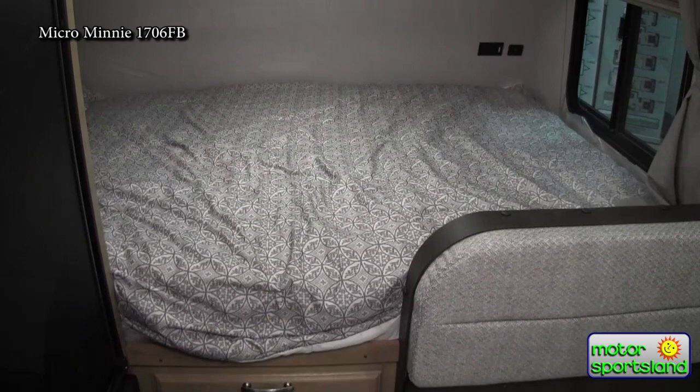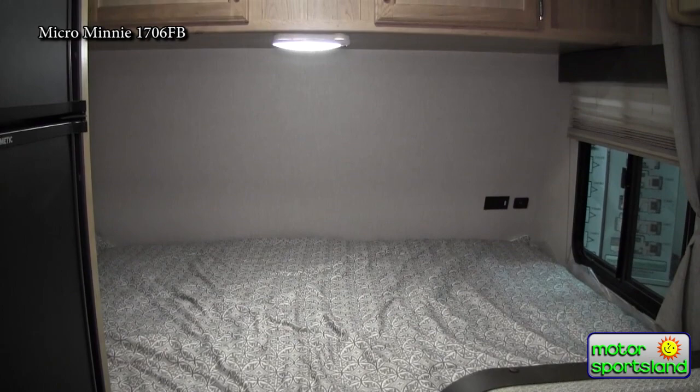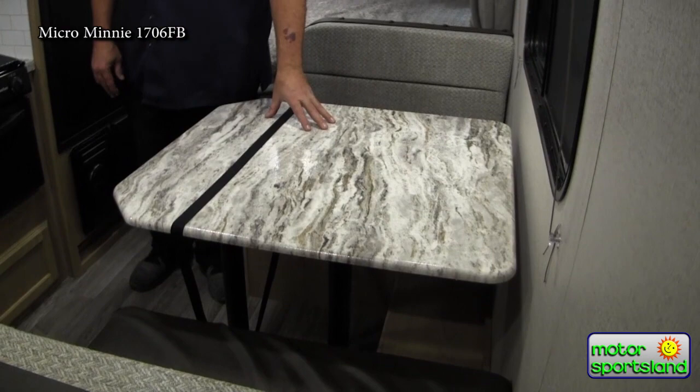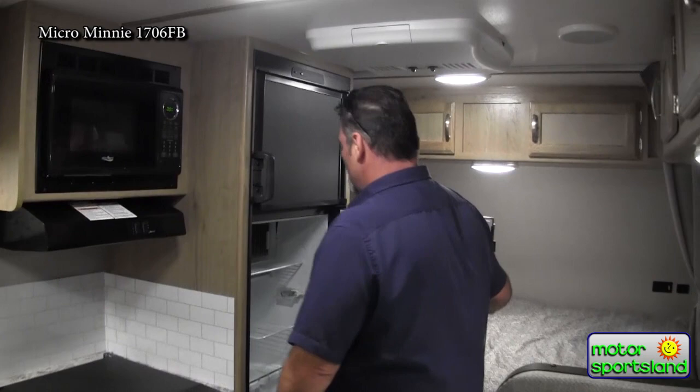You have a queen-size bed in the back with drawers underneath for storage, storage overhead, and pull-down blinds. In the far corner there are two 110 outlets and USB ports for charging. A little dinette set up drops down to a bed if you have a guest or even a good-sized dog that needs a little bed.